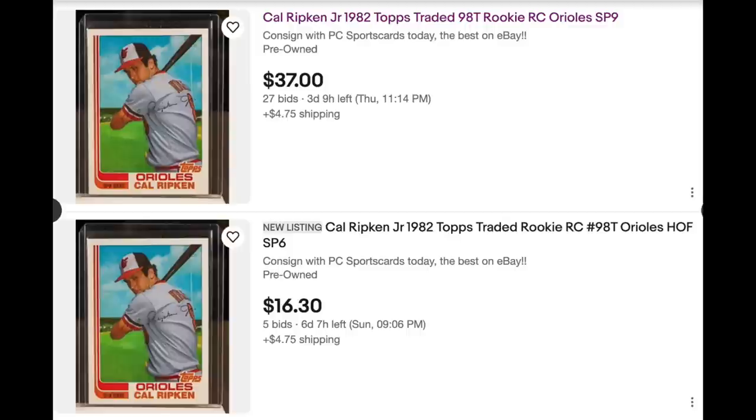Interesting. I don't know what's going on here. PC Sports Cards is a huge seller — I don't know a lot about them, but they're a major seller with a strong reputation. I would imagine this was just a mistake on their part where they had two copies of the card and ended up using the same photo for both. But I don't know that — that would sort of be my best guess.